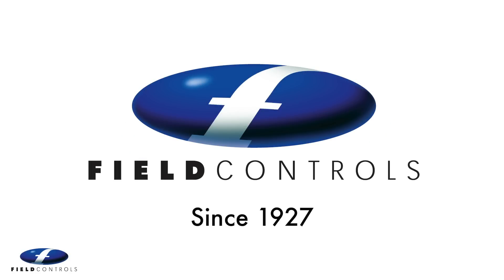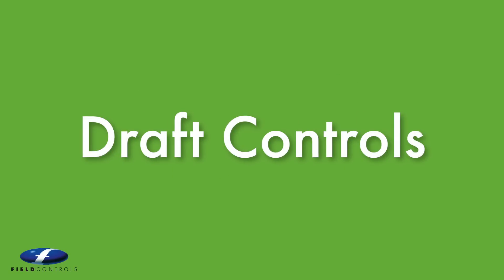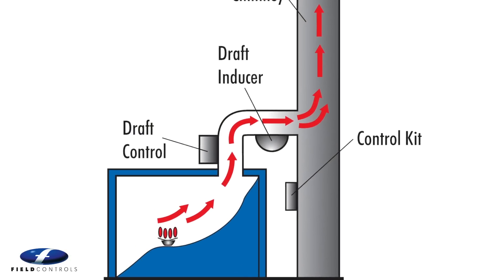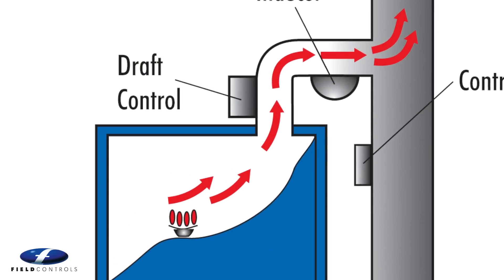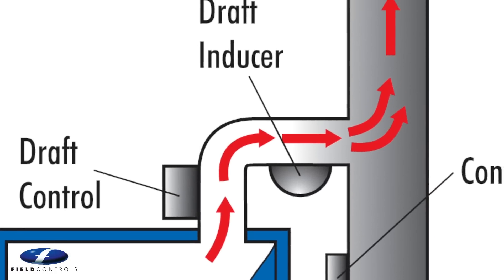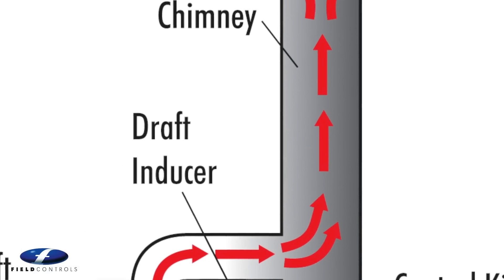It all began in 1927 when Ted Field developed the barometric draft control. Also known as a draft regulator, this device automatically controls the flow of air through a combustion chamber, mitigating the effects of wind, environment and barometric changes to provide a consistent burn rate and maximize fuel economy.